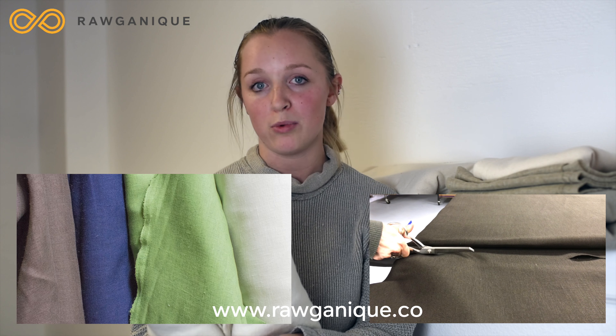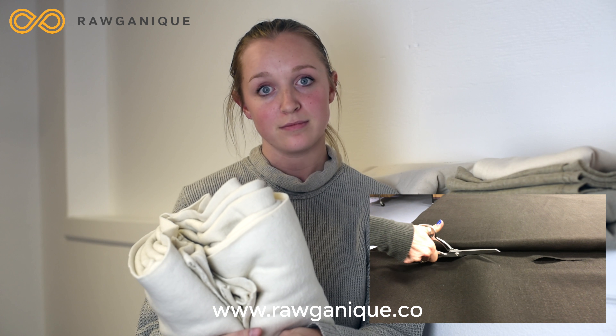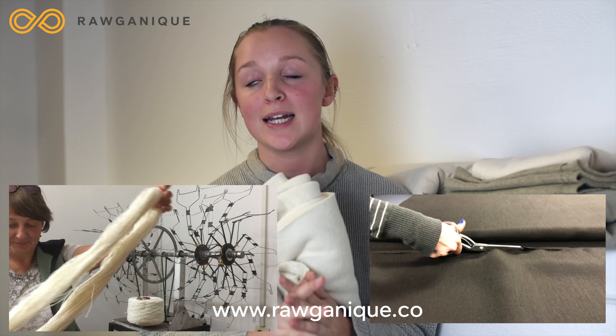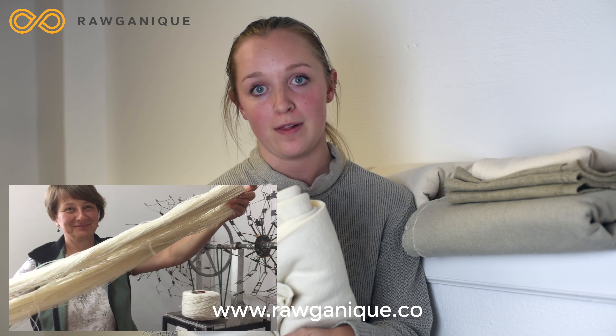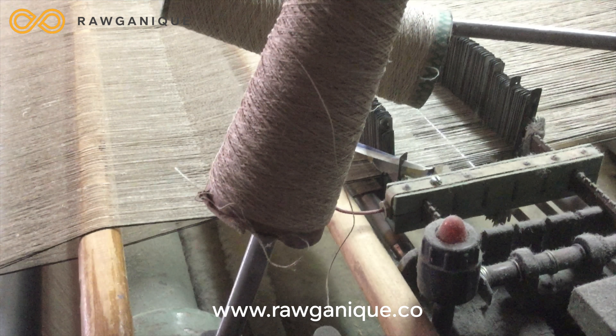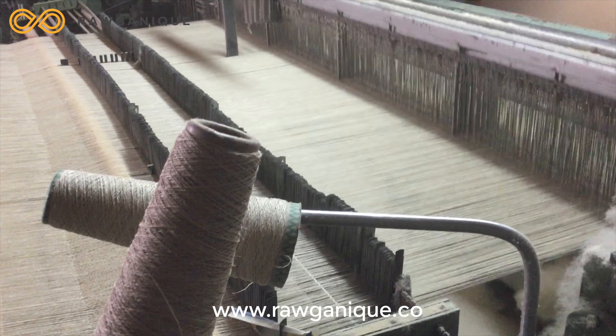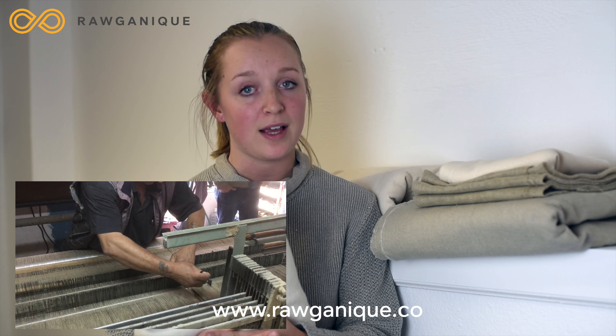We organically grow and process all of our fabrics without any chemicals whatsoever. We specialize in making products for chemically sensitive people and anybody who wants a chemical-free lifestyle. You won't find pure fabrics anywhere else.